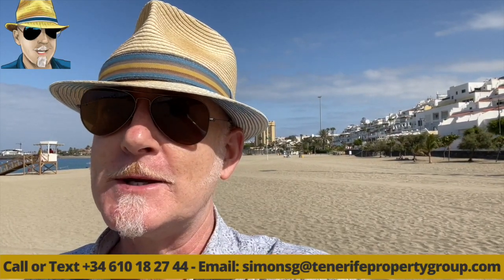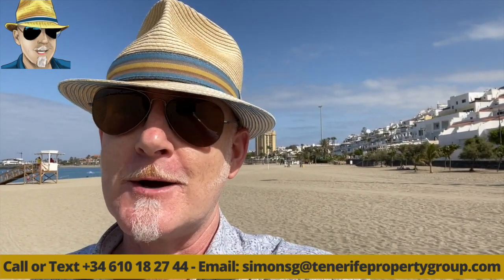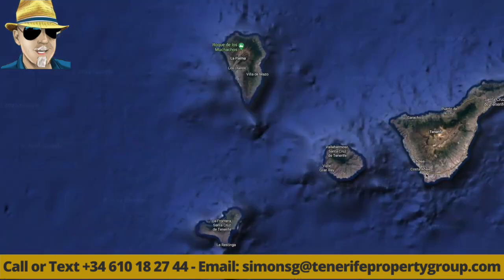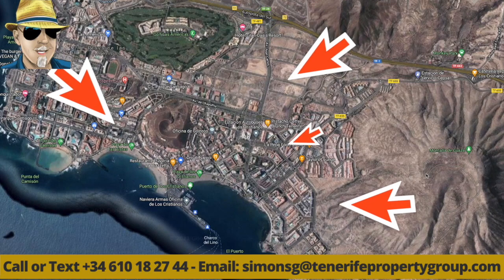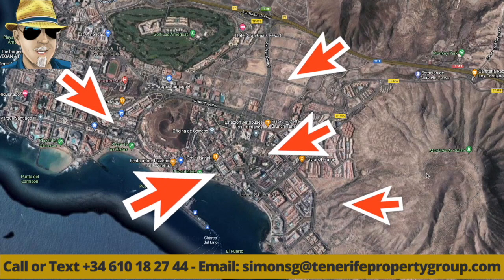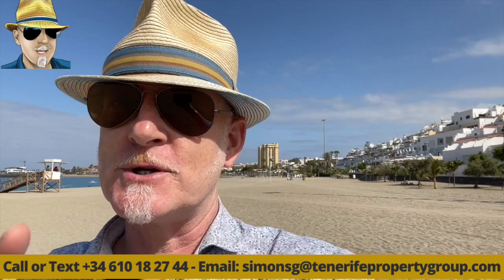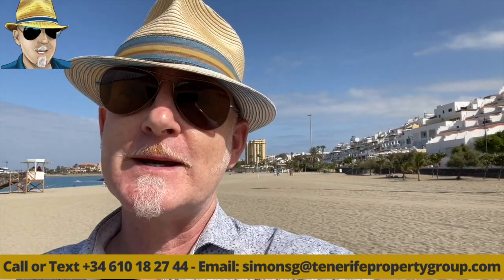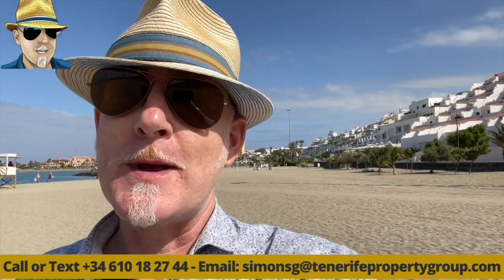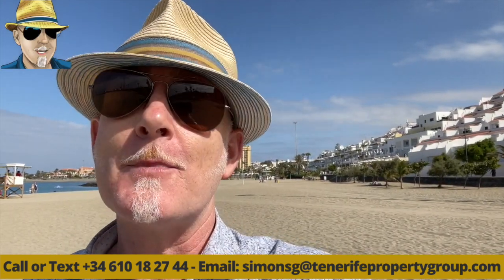Here I am on Las Vistas beach in Los Cristianos. Have you ever wondered what it's like to live in Los Cristianos, or maybe have a holiday home here? This video is going to help you. I've split Los Cristianos up into four areas — north, east, west, and then the central part as center town, plus old town for the original buildings around the port and Los Cristianos beach. We'll find out the best places to own a property, and also where I'd like to live.